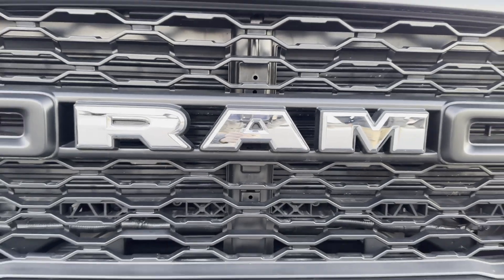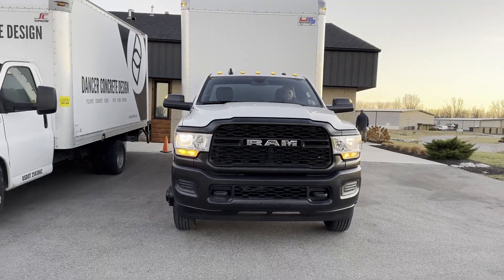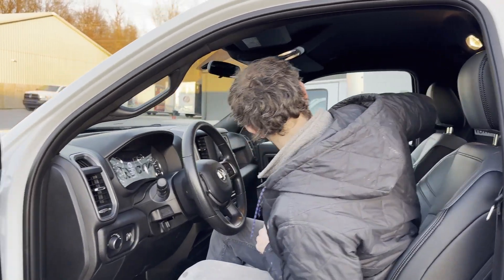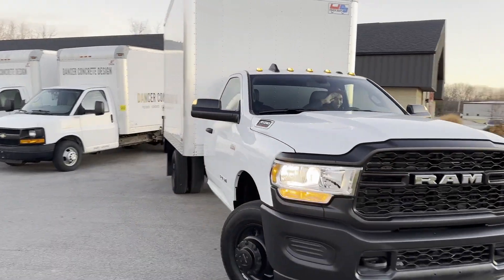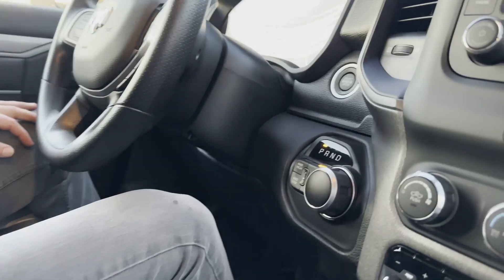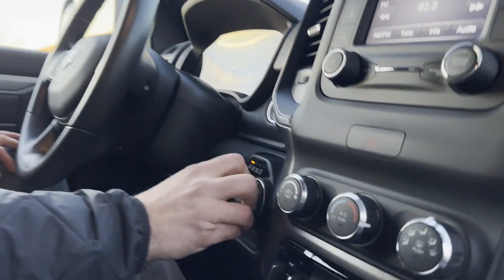A couple extra things as well: we have a third seat if needed — this can fold down just for a center console. And it does have four-wheel drive, which is unlike our other box trucks. To put it in four-wheel drive, you just put it in neutral and then you can select four high or four low.